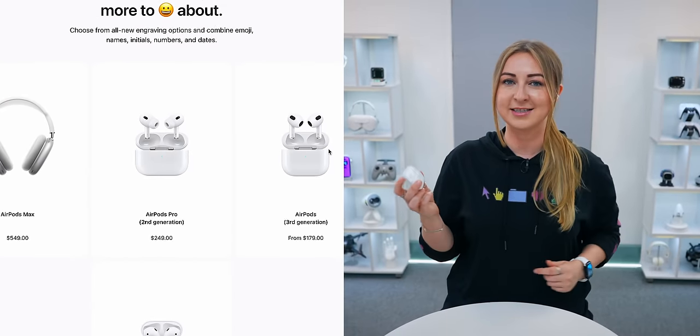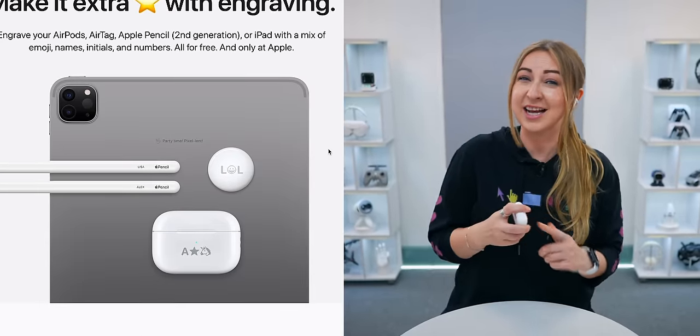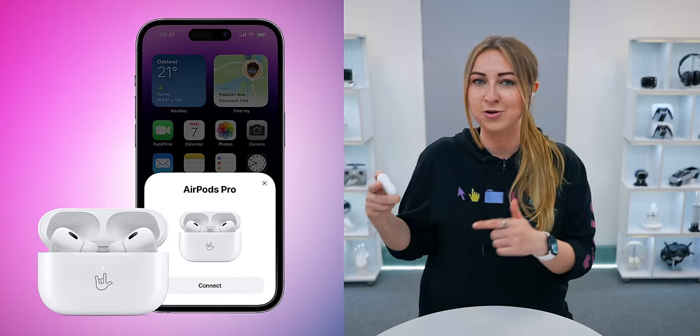If you ever find the case sounds a little too annoying, you can toggle them off in settings. Another really great thing about this case is if you choose to get it engraved on Apple's website, it'll actually also show that engraving on your phone every time it connects.